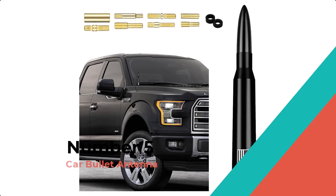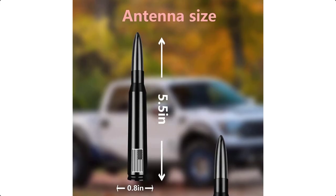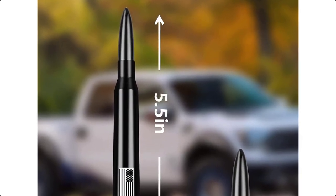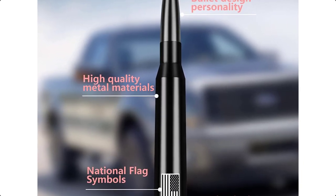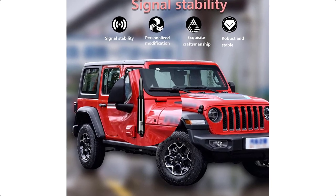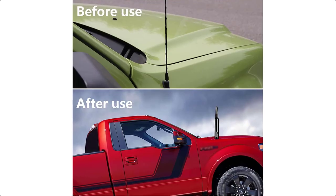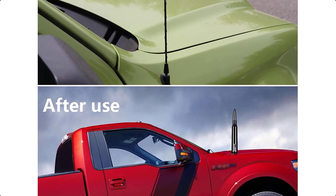Number 5: Car Bullet Antenna. Do you have the trouble of wanting to listen to the radio in the car but the signal is not good? You can choose our car antenna — it can help you solve this trouble. It comes with a 5.5-inch antenna, 8 different adapter screws, and 2 spacers, so no need to search around for the right adapter screws.